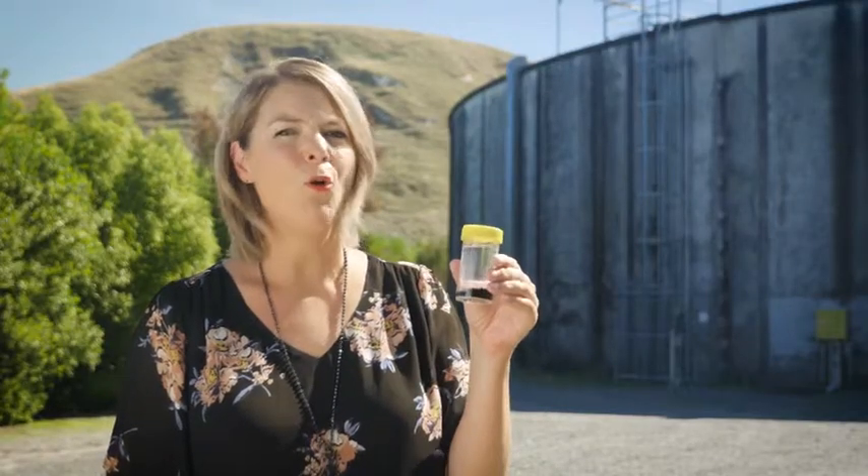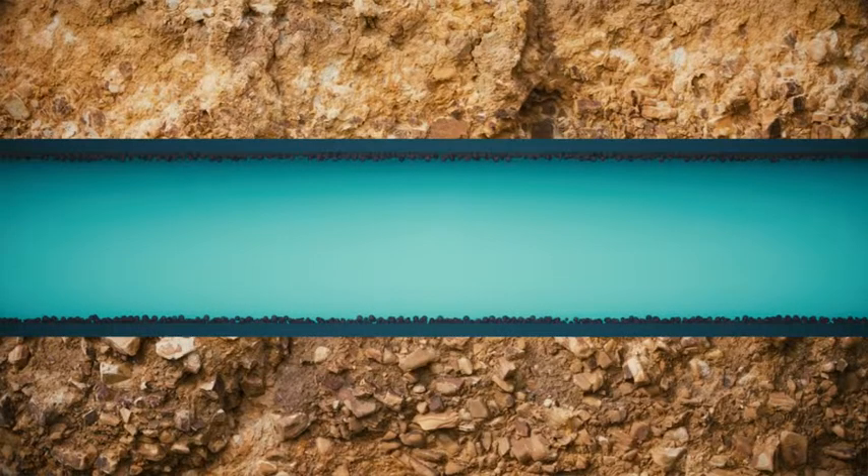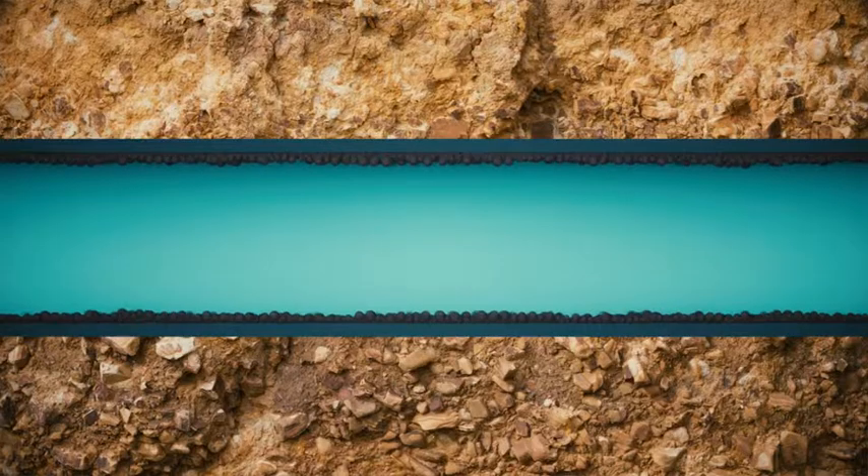The most common cause of dirty water is from something called biofilm. It's in every water network in New Zealand and the world, whether or not a system is chlorinated. Biofilm is a build-up of organic and inorganic matter attached to a pipe.